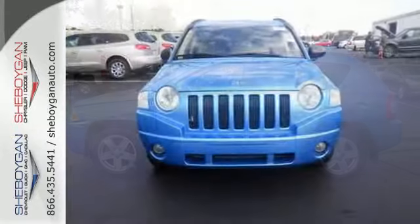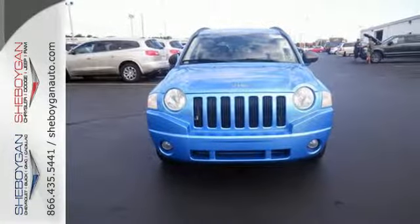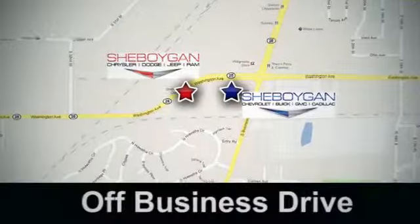You need to see it in person. Come on in today and take it for a test drive. Come see us today — Sheboygan Auto, eight brands in one location, off Business Drive in Sheboygan, Wisconsin.